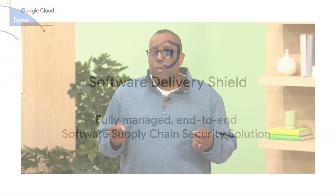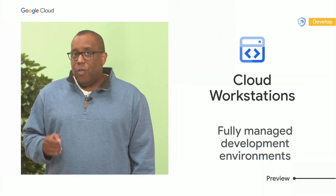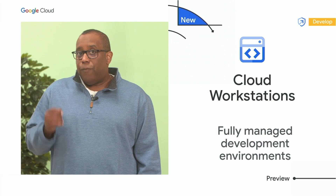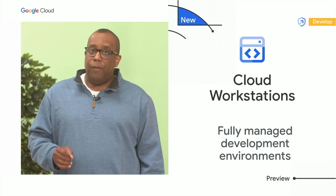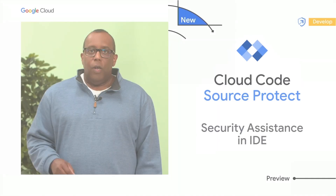To help you better secure your applications during development, we are launching Cloud Workstations, a new service which provides a fully managed local development environment on Google Cloud with built-in security measures.